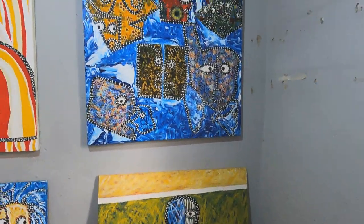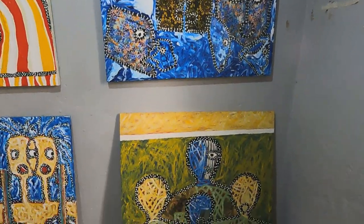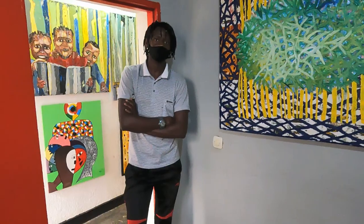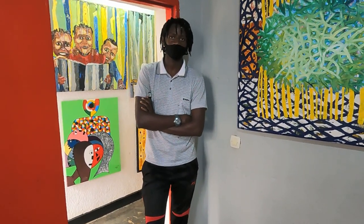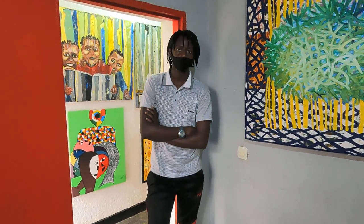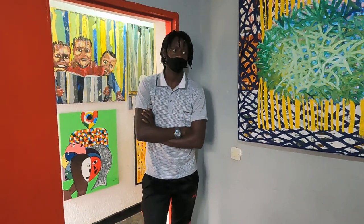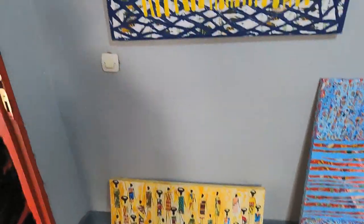Patrick explained that the white dots carry a symbolic meaning. In traditional times they used to have hand-painted art as decoration on the face when going to perform at the king's court. They would decorate the face with white dots and white colors around the face and arms. That is how he got his inspiration to incorporate dots into his paintings.